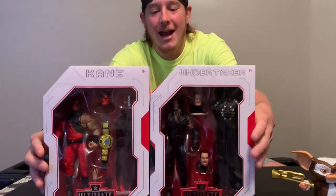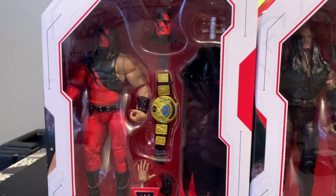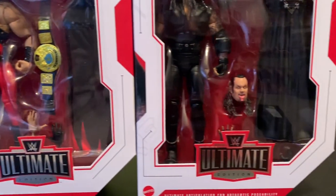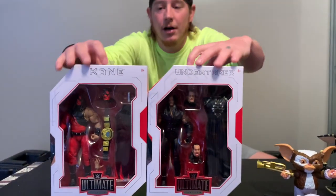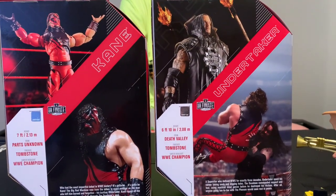All right, next thing — this is my favorite thing and this is what was delayed. I was going to do this last week but it just kept getting delayed, kept getting delayed, and finally it showed up yesterday. So we have Undertaker and Kane Ultimates by Mattel. When these pictures first went up a while ago, I told my wife I have to get these — these look amazing. Undertaker and Kane are two of my favorite wrestlers ever. So when they went up for pre-order I grabbed some and they finally got here.